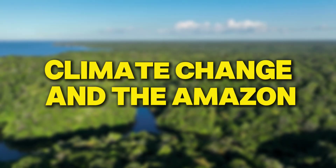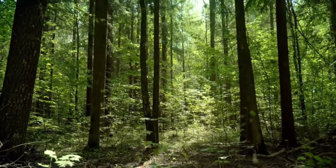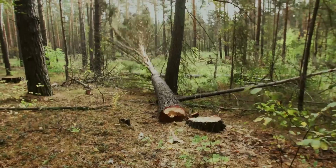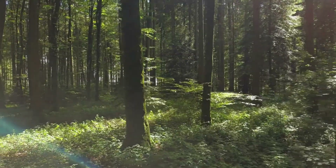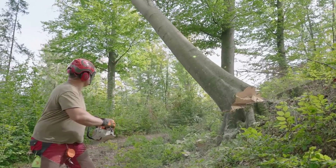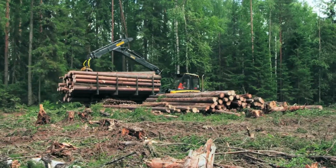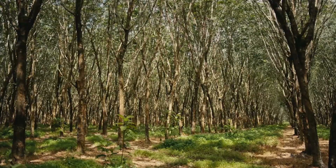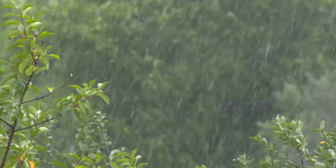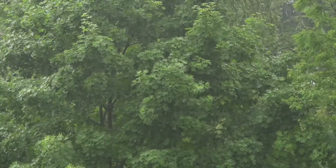The Amazon plays a critical role in regulating the Earth's climate. The trees in the rainforest absorb a lot of carbon dioxide, which helps reduce global warming. But when trees are cut down, this ability is reduced and more carbon dioxide is released into the atmosphere. This creates a dangerous cycle where deforestation leads to more climate change, which in turn can cause even more deforestation. Climate change also affects the Amazon's weather patterns — changes in rainfall can lead to more frequent droughts, which can harm plants and animals and make the forest more vulnerable to fires.